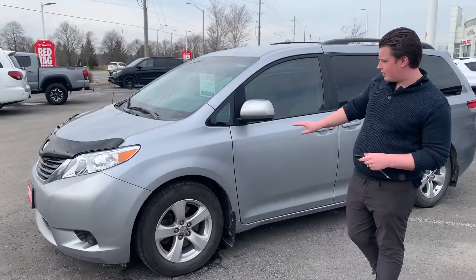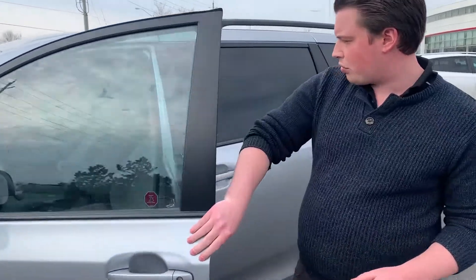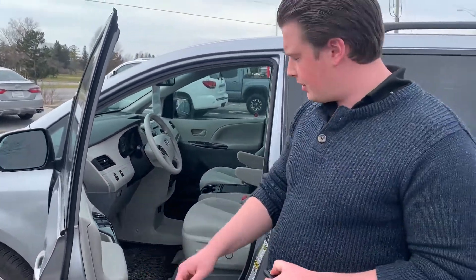It's a 2013 Sienna LE. It has a kind of silverish, bluey exterior. It does give you a gray cloth interior. This car has been extremely well looked after — for a 2013, it's in fantastic condition.